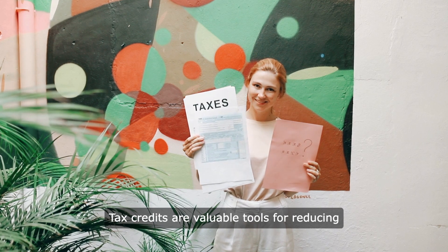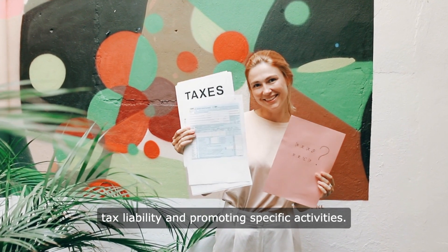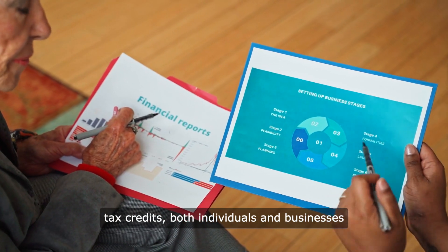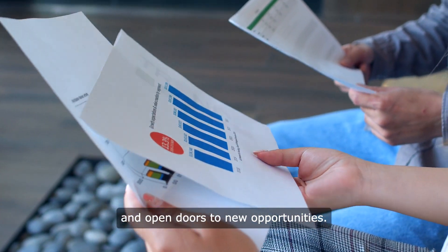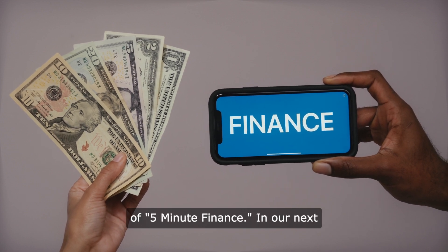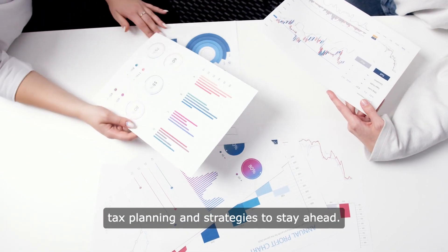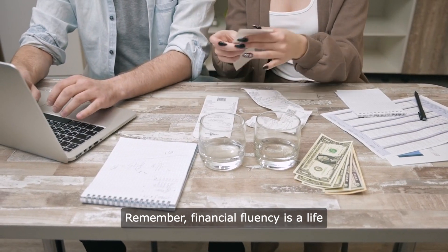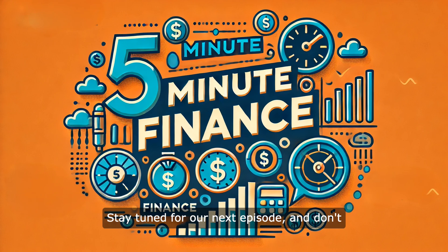Tax credits are valuable tools for reducing tax liability and promoting specific activities. By understanding and leveraging available tax credits, both individuals and businesses can optimise their financial outcomes and open doors to new opportunities. Thank you for joining us on this episode of 5-Minute Finance. In our next episode, we will discuss the importance of ongoing tax planning and strategies to stay ahead. Remember, financial fluency is a life skill and we're here to help you master it. Stay tuned for our next episode and don't forget to subscribe and leave a review.